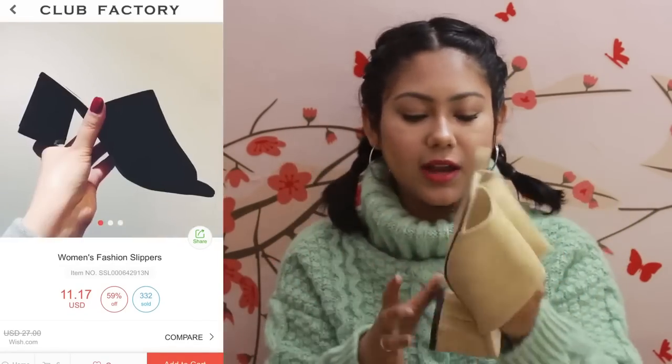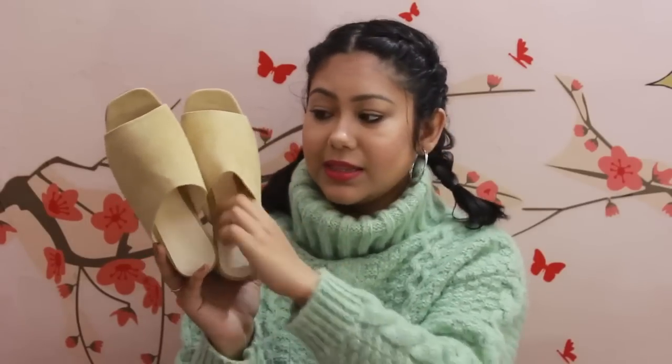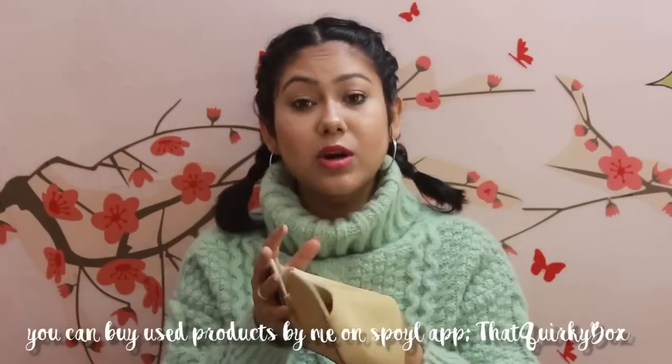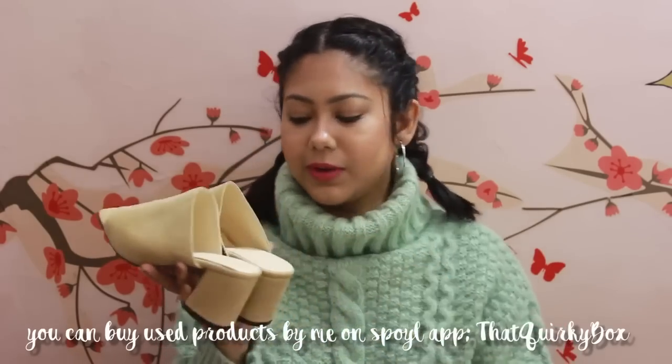For footwear, I ordered one pair — these nude mules. The picture showed them in a salmon pink nude color, but they arrived in a camel or beige tone. I still love them; the heel height is really nice. One major complaint: they are too wide for my feet, even though they're the perfect size. The quality is amazing though — a suede texture that feels really soft, great heel structure. You see similar styles in Forever 21. They were 652 rupees, which is a good deal, though I may list them on Spoil App since the wide fit is an issue.